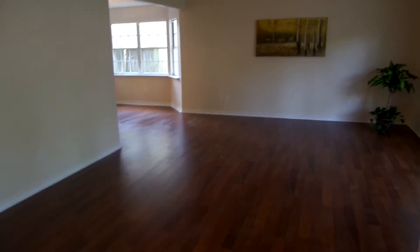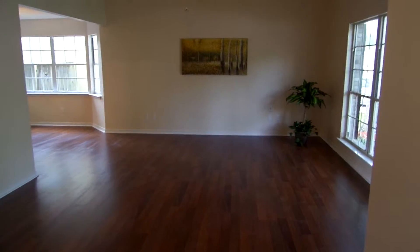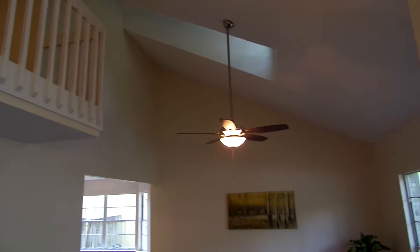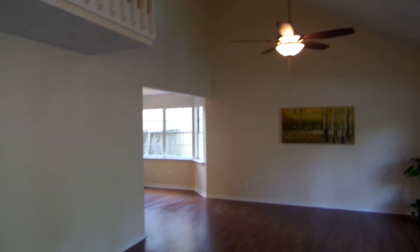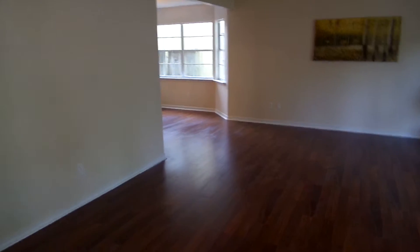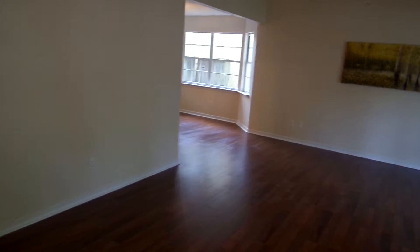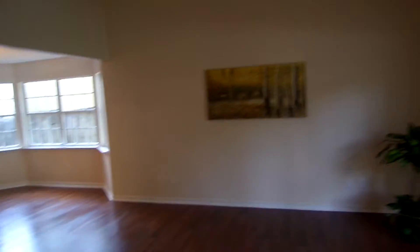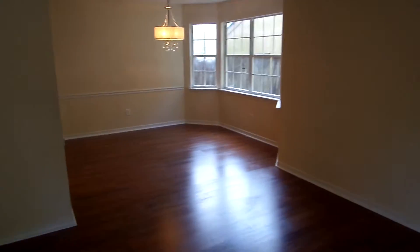Walk in and we have a nice large living area here. Some natural light that comes through the dormers up top. High ceilings in here. Wraps around to your dining area.